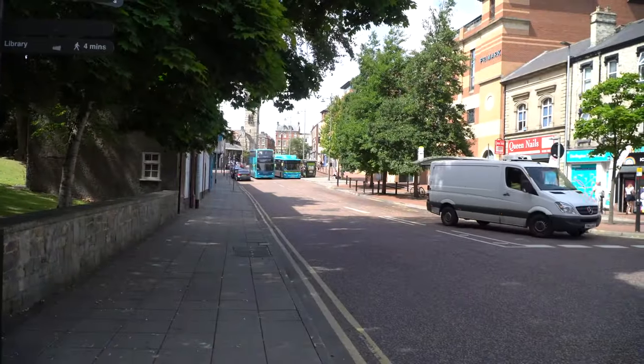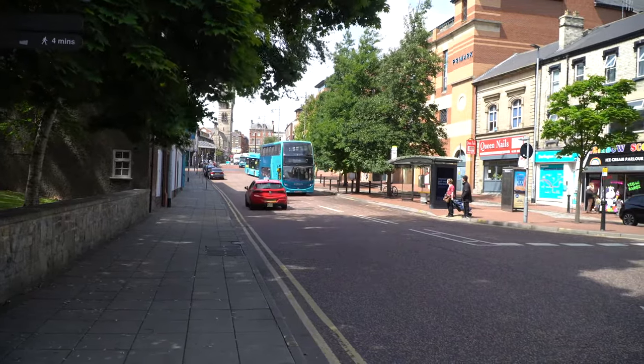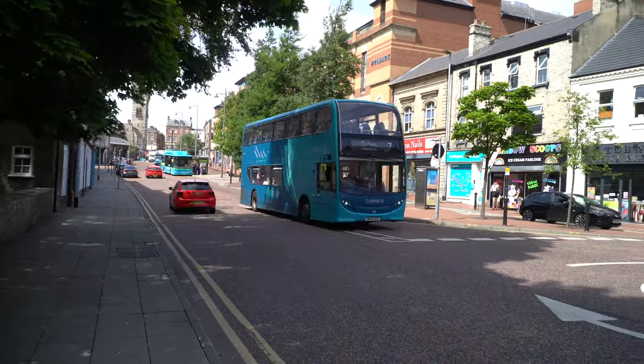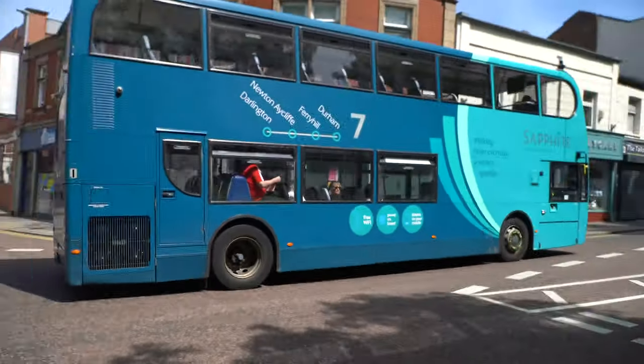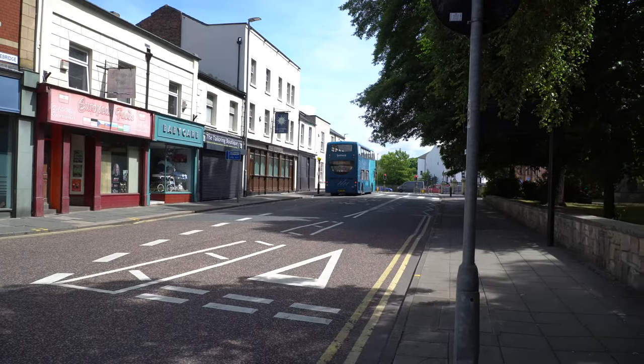A fleet of 7 Alexander Dennis Enviro 400s, each with a seating capacity of 80: 47 upstairs and 33 downstairs. Most are branded in the Route 7 Sapphire livery, with the exception of 7538 which is in the Queen's Platinum Jubilee livery.